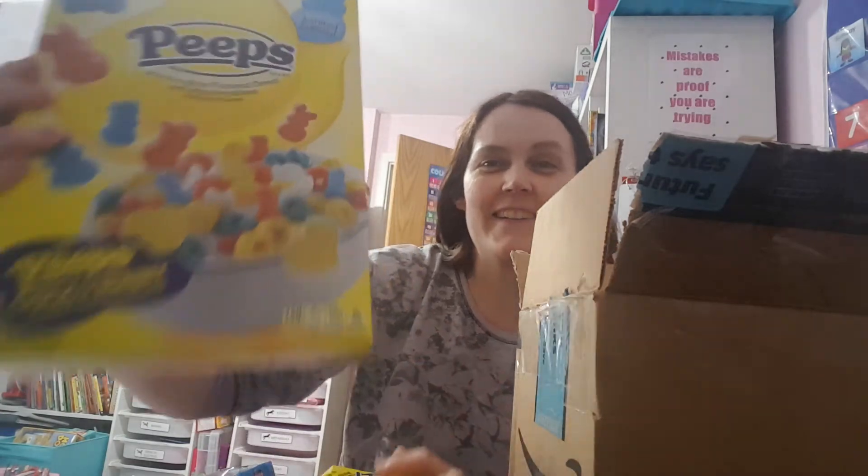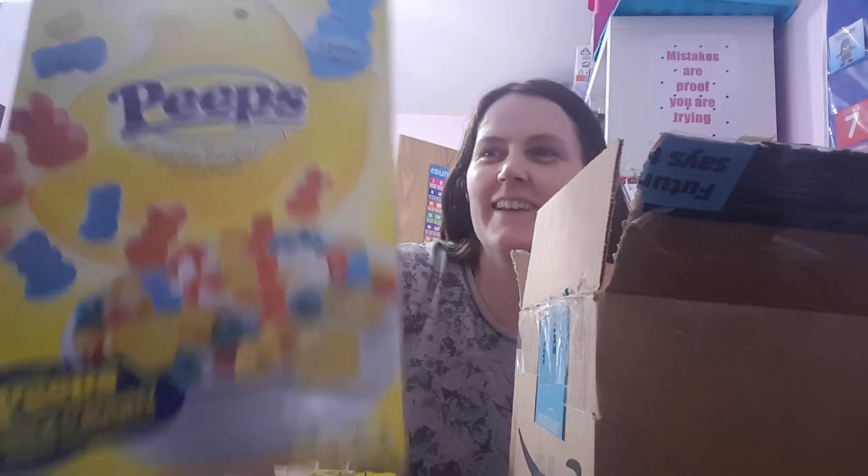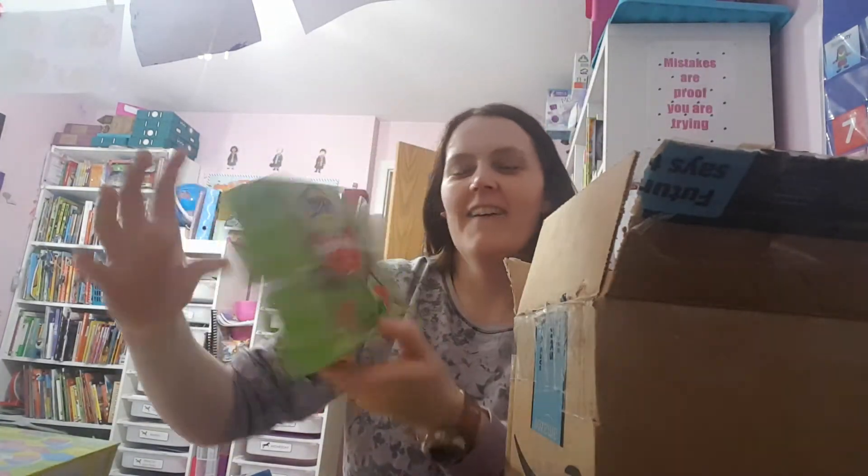Oh, yellow ones! And then she sent us — oh my goodness — Peeps cereal! I'm going to put all this back in the box and show my daughter in a minute. That is amazing. You have the best stuff in America! Watermelon flavour Peeps!